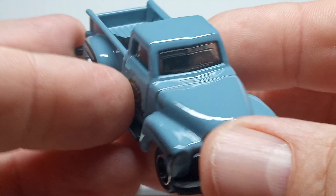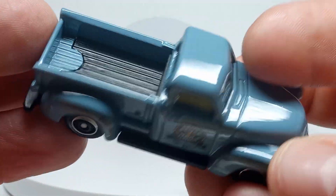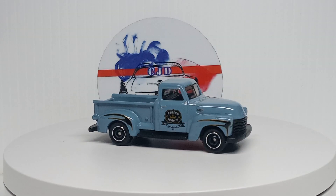Beautiful blue, great blue color. Again, graphics on the side — nothing front and back.